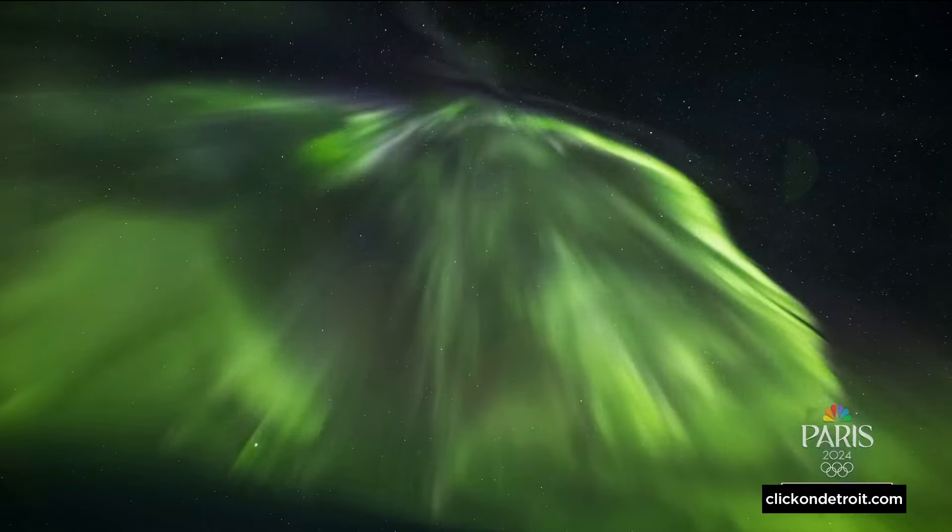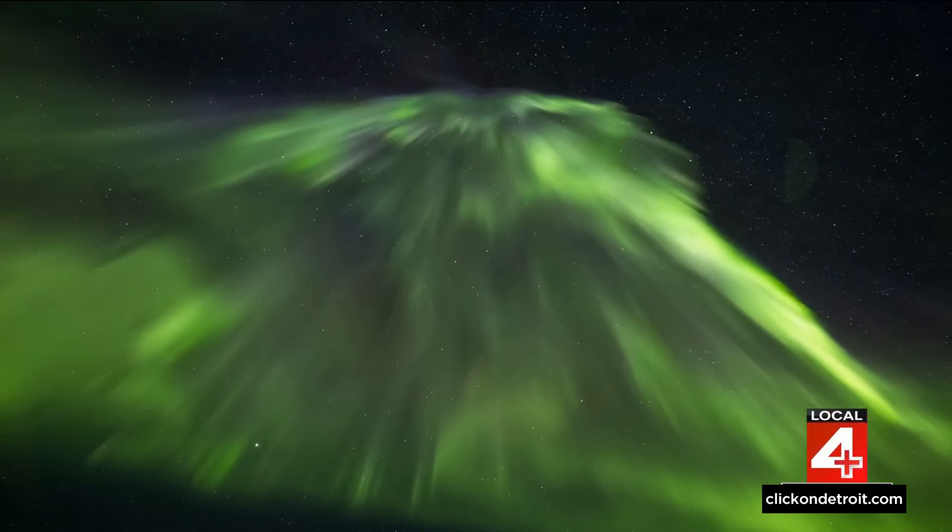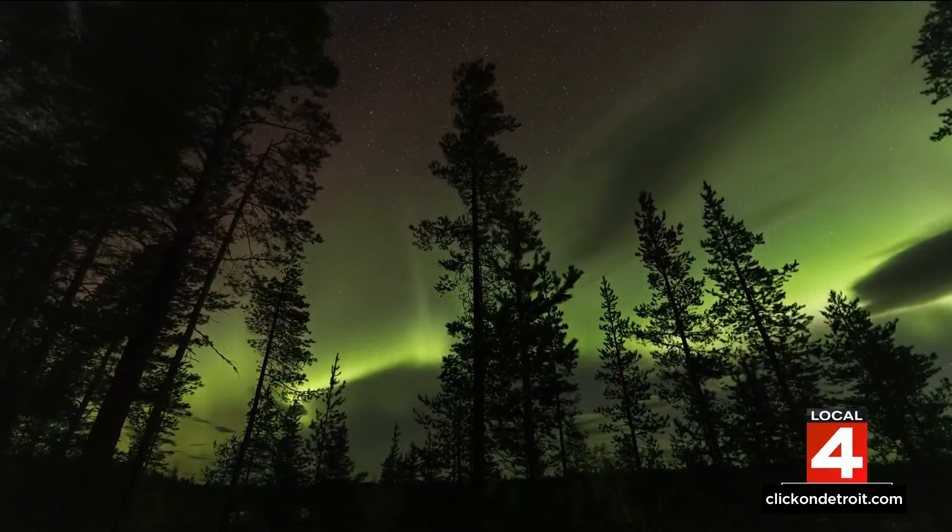That means getting away from any tall buildings or trees, so that might mean going on a bit of a road trip. But tonight's chances for a strong aurora are good, so even if you're still in the city at around midnight, look up and you might get a chance to see that otherworldly green glow.